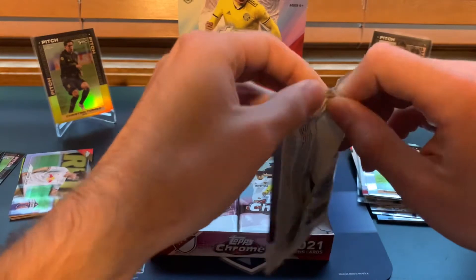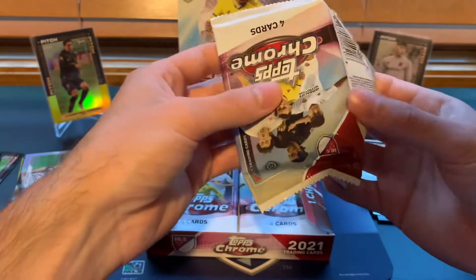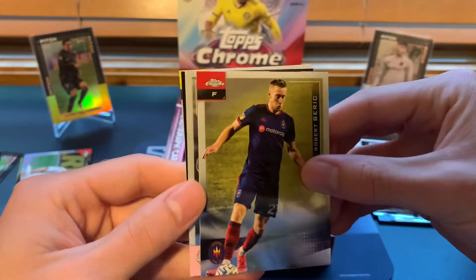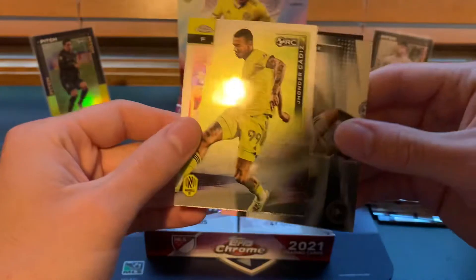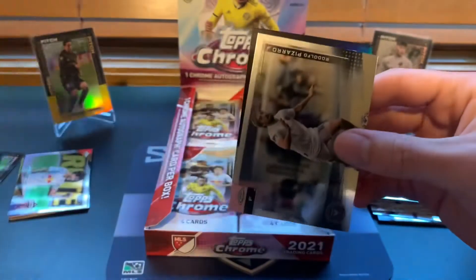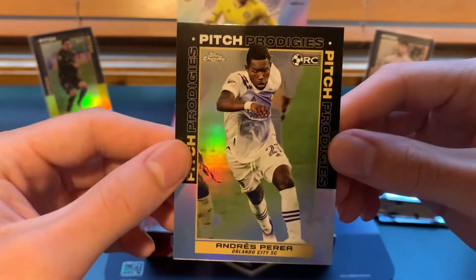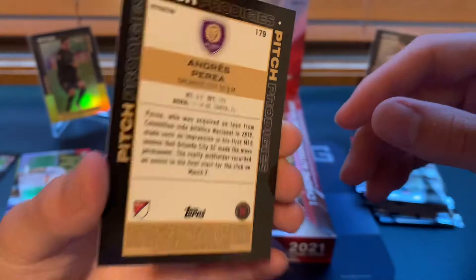Getting two numbered cards is probably as many as I got in the flagship product, which had 24 packs, so it was kind of a brutal break. Robert Berk, Rodolfo Pizarro, Jander Cadiz rookie card for Nashville FC, and then a Pitch Prodigies Andreas Perea for Orlando City — that's also not too bad, and that is a refractor.